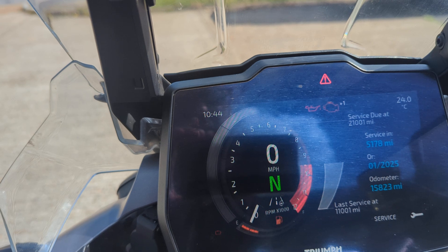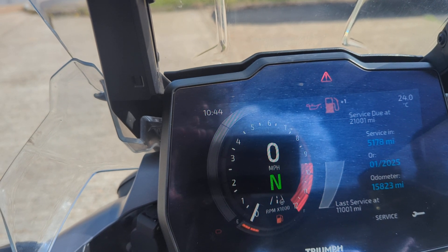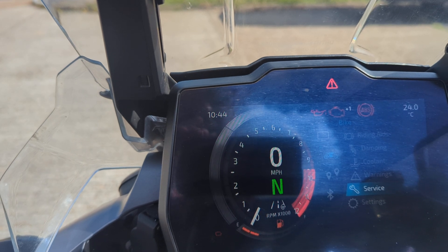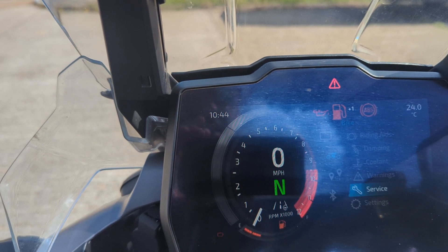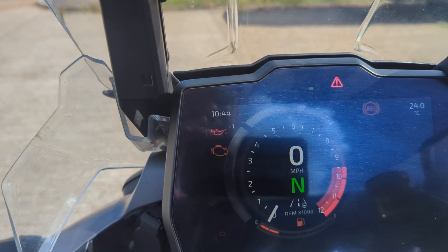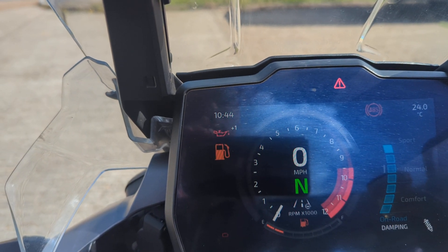So it's 15,823 miles, and it doesn't need a service for another 5,000 miles. You can connect your phone to it. Different damping settings: sport, normal, comfort.